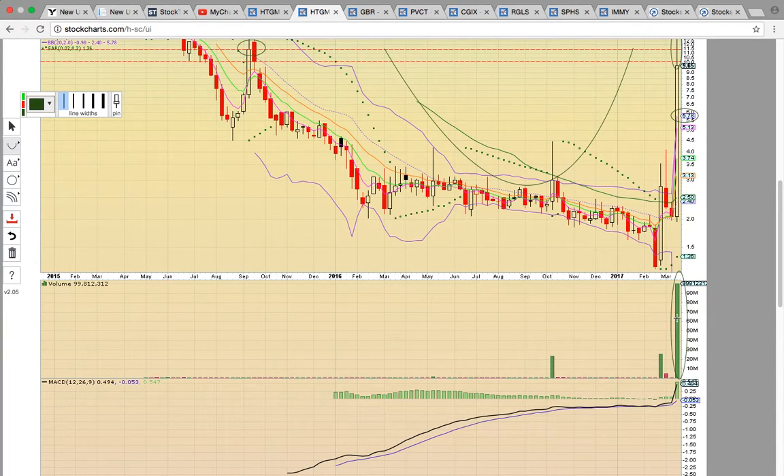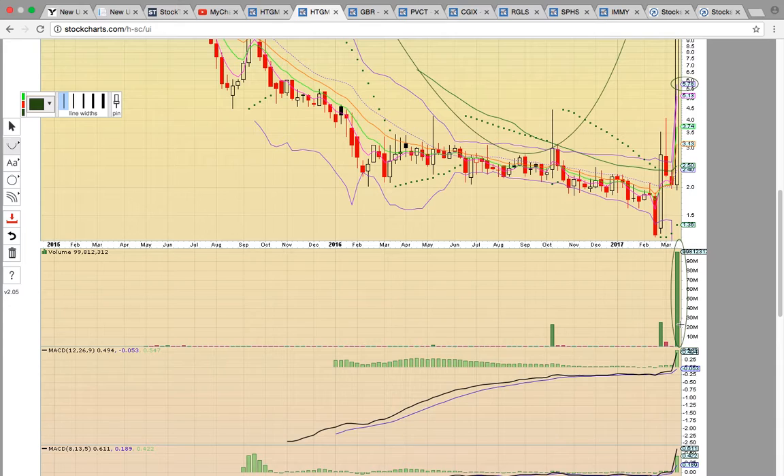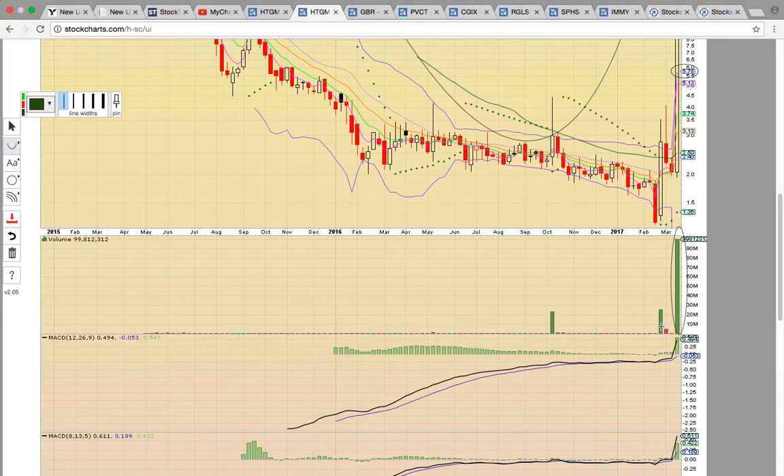There was a giant volume spike last week. Look at the huge money behind the move. This actually heated up back in February with this big move — notice the giant volume spike. That was your attention spike that was signaling that HTGM was in play.